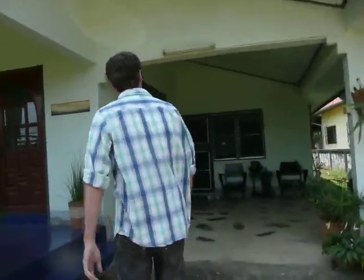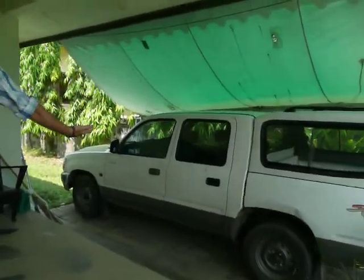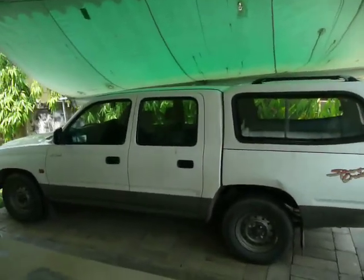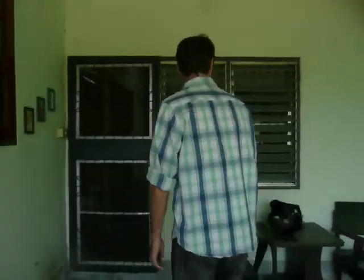Come into the house here. My front porch with our new truck. 2002 Toyota. And welcome to our house.